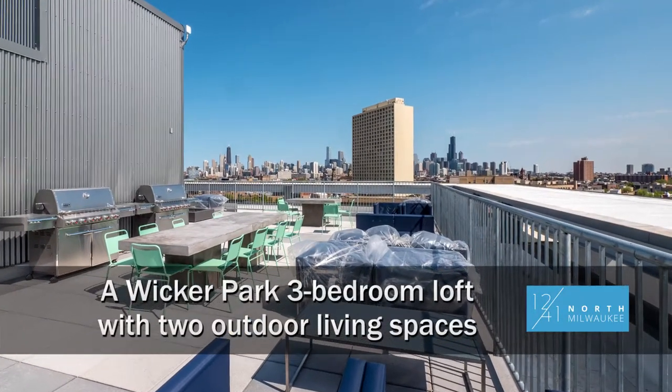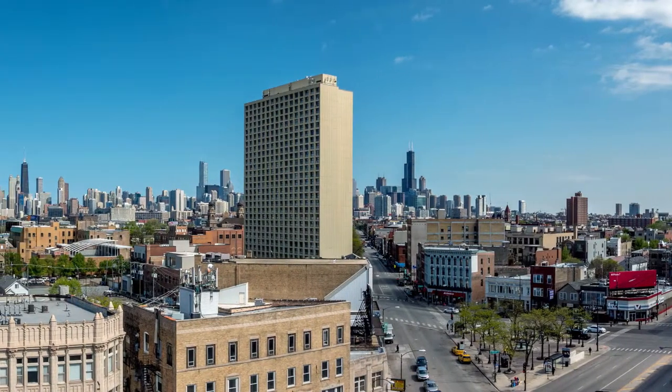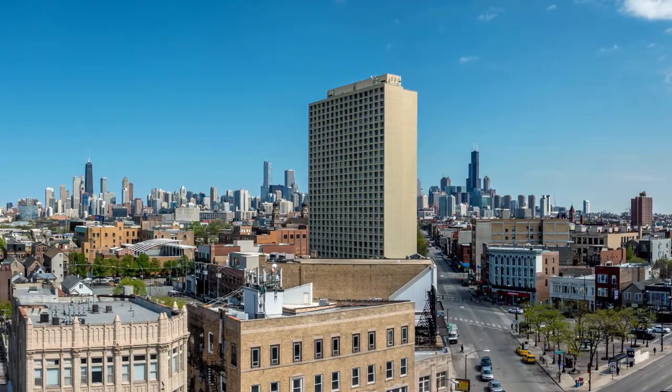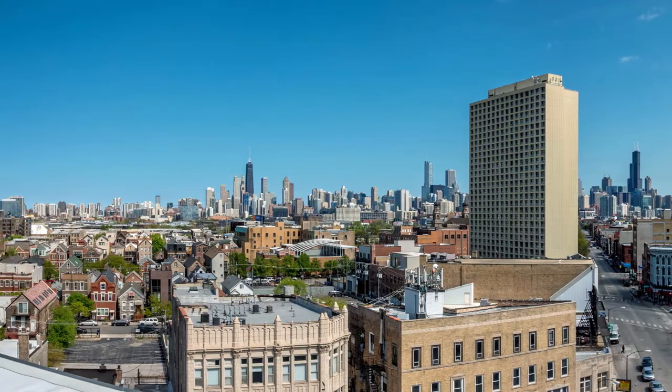I'm in Wicker Park on the roof deck of a new loft building at 1241 North Milwaukee, steps from the CTA Blue Line stop at the six-corner intersection of Milwaukee, Ashland and Division, and I'm headed for a tour of one of the apartments.